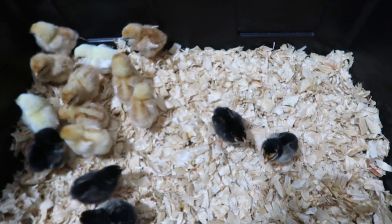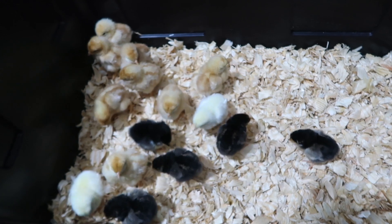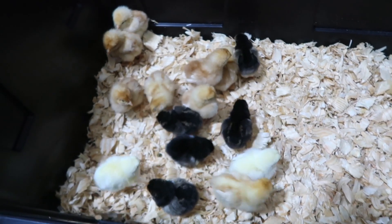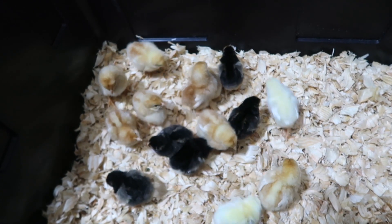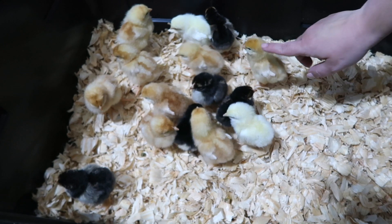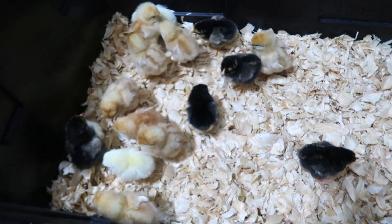Trying to count them — stop moving! Five black, three kind of goldy, and then counting the rest... looks like fourteen of them total.